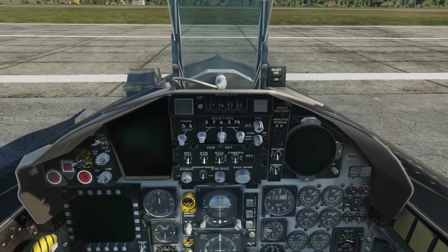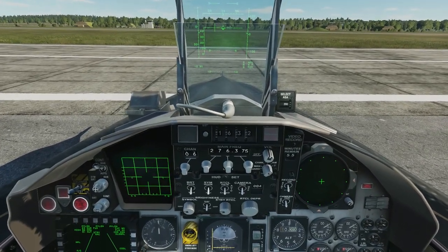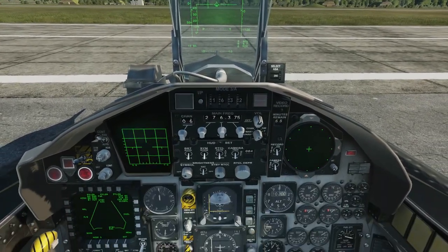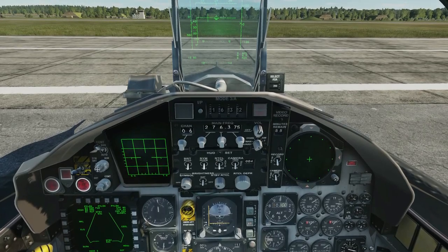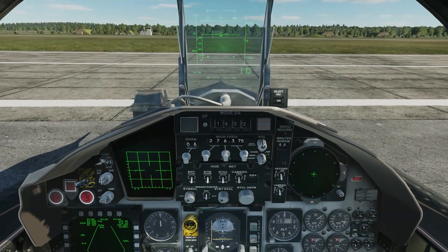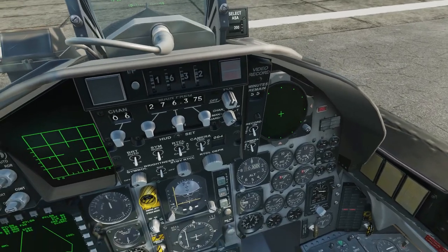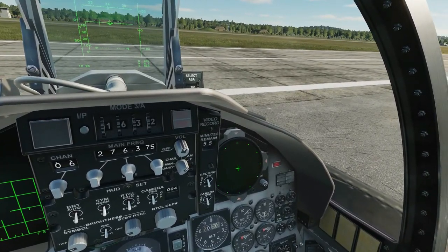Let's get this thing fired up. Right Shift + L brings the power on. Right Control + L brings on the nav lights. Right Alt + L for landing lights. Right Control + Home will get the right-hand engine started. Zero out the barometric altimeter using Right Shift and the plus/minus keys. Then Right Alt + Home to get the left engine started.